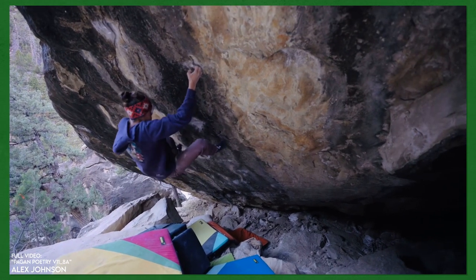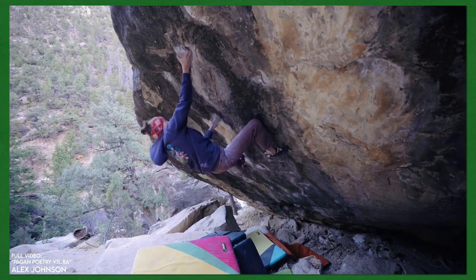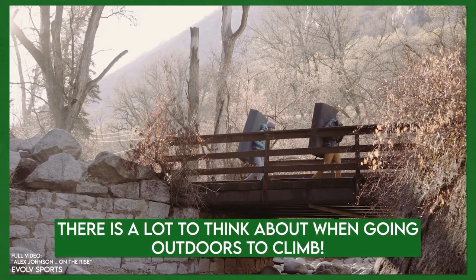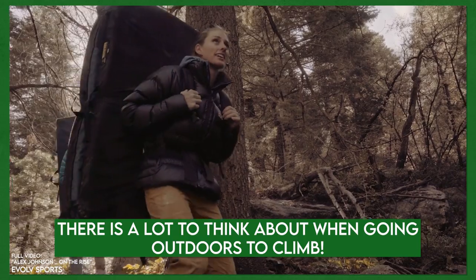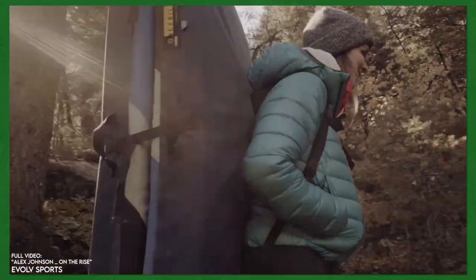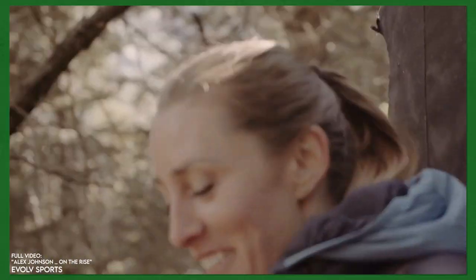What are the biggest mistakes that gym climbers make when they go outdoors? I think maybe just underestimating it. It's involved — there's usually like driving, navigating, parking, parking in the right spot, finding the trailhead, hiking, being on the right trail, hiking in the right direction, staying on the trail. It's just so much more involved.